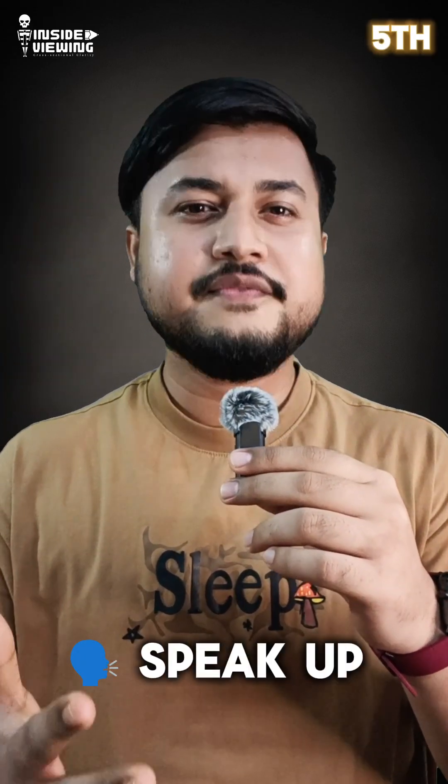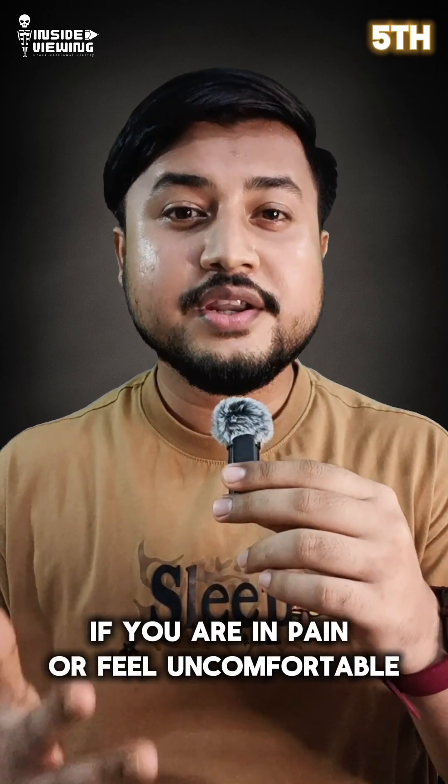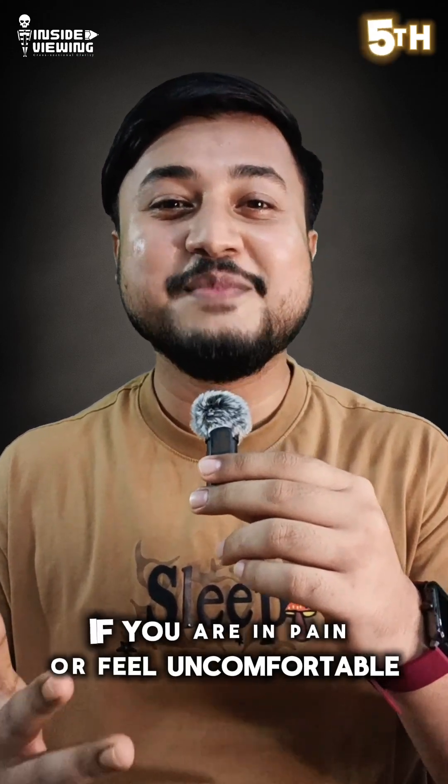Fifth, speak up. If you are in pain or feel uncomfortable, let your radiographer know. We are here to help, not just to take images.